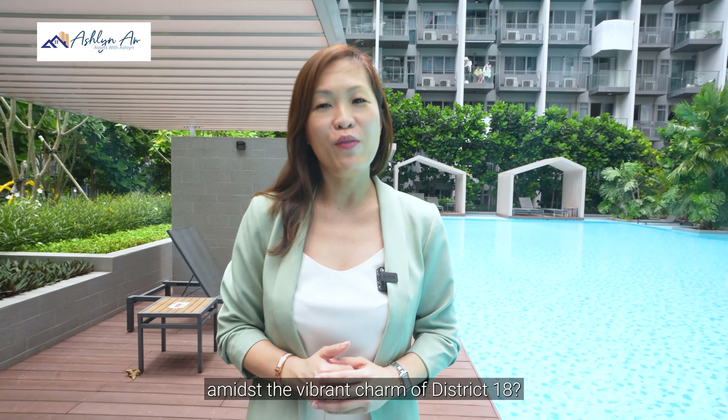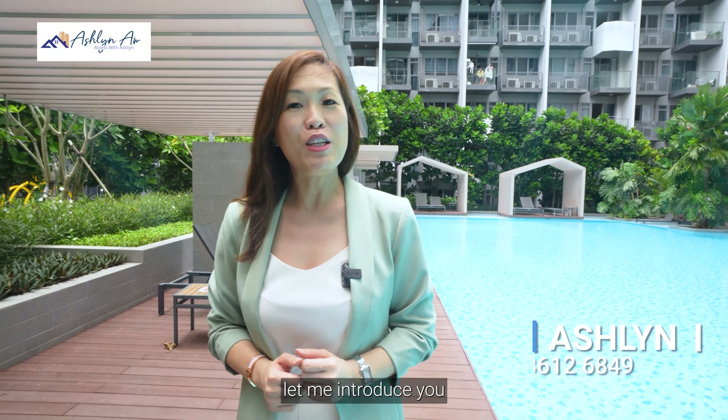Are you in search of a sleek, modern living 3-bedroom amidst the vibrant charm of District 18? Hi, I'm Ashlyn and today let me introduce you to this meticulously crafted 3-bedroom unit at the Alps Residence. It's perfect for modern living or those who simply love their space.